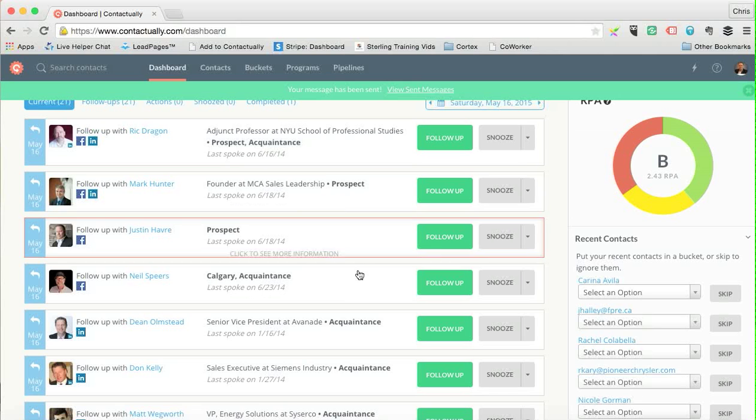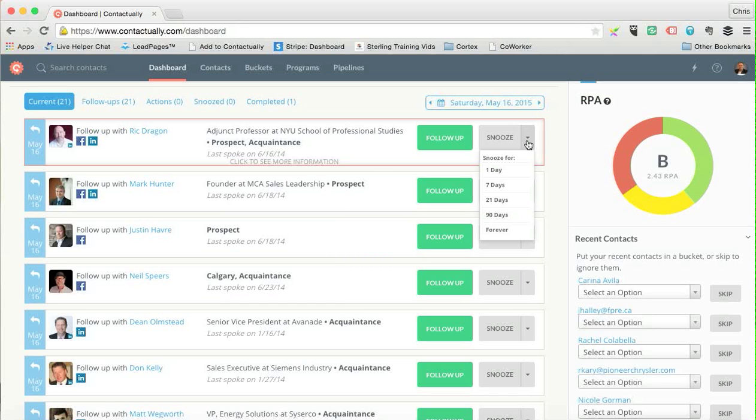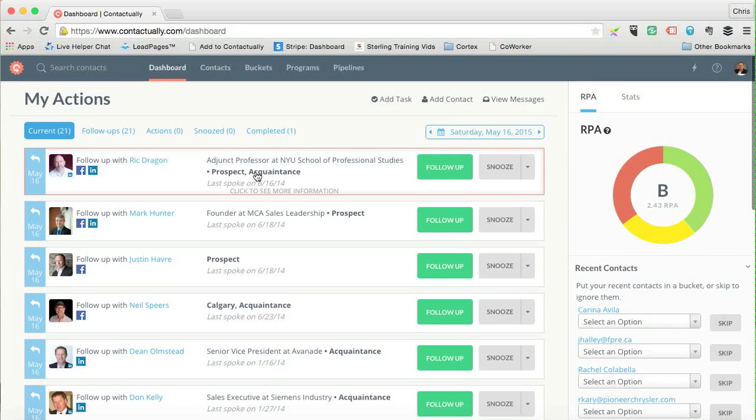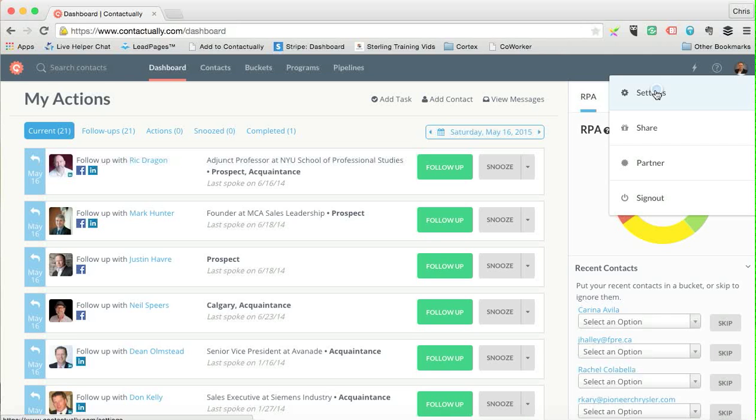On a daily basis, you can go through and snooze people if you want to put them off for a week, 30 days, or indefinitely. Now I'm going to show you how I doubled my productivity with Contactually. In the upper right-hand corner is my account — I'm going into Settings.